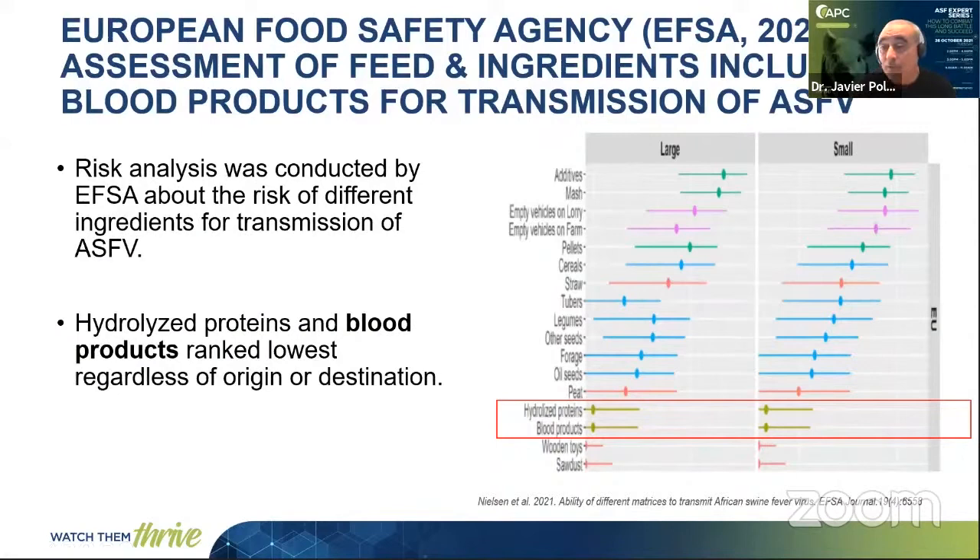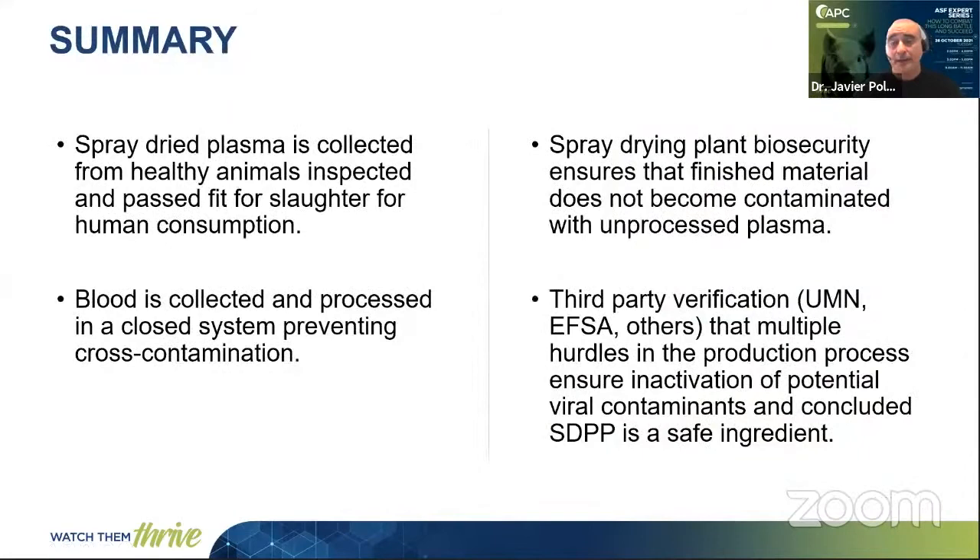The European Food Safety Agency (EFSA) during this year published a risk assessment for feed and ingredients, including blood products, for the transmission of African Swine Fever. They conducted a risk analysis with an expert group about different feed matrices and the risk of ASF transmission. The conclusion was that feed and feed ingredients have a very low risk of ASF transmission, especially if processed. Among all the ingredients analyzed, hydrolyzed protein and blood products ranked the lowest risk for African Swine Fever transmission — and this was the lowest ranking for both large and small farms.